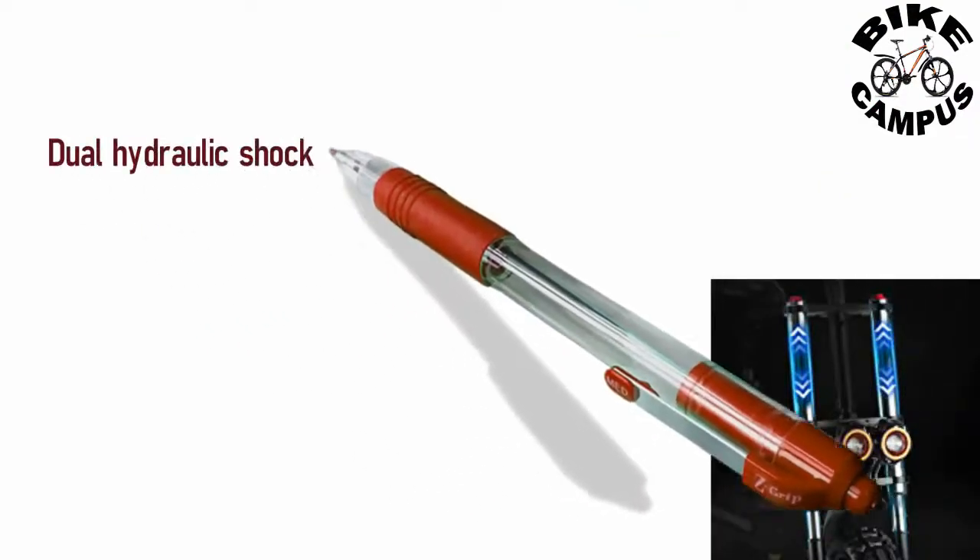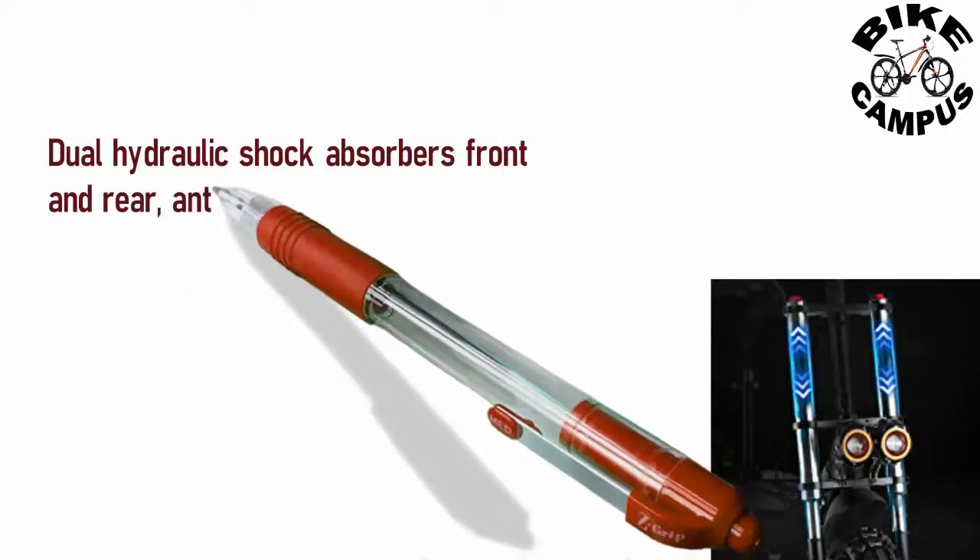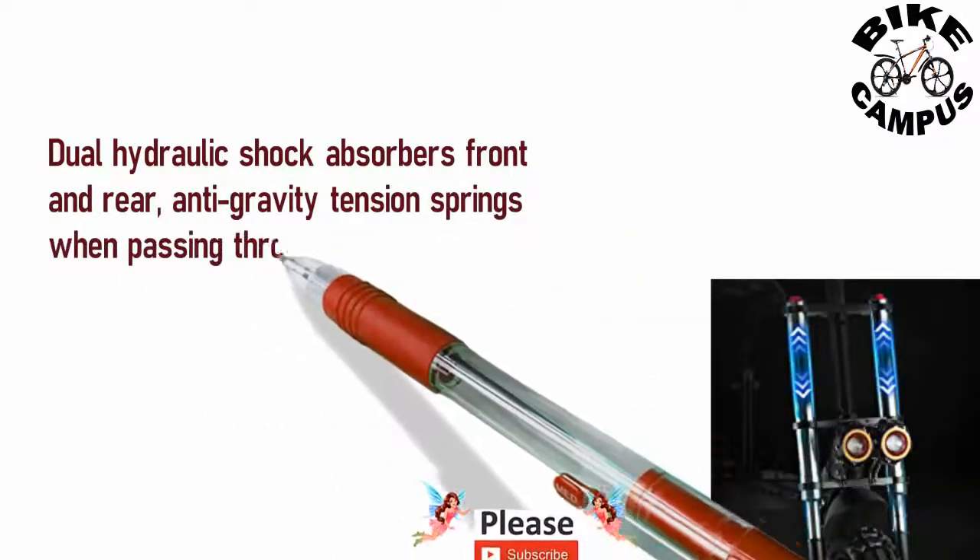Dual hydraulic shock absorbers front and rear, with anti-gravity tension springs. When passing through potholes, they allow the tires to better contact the ground.